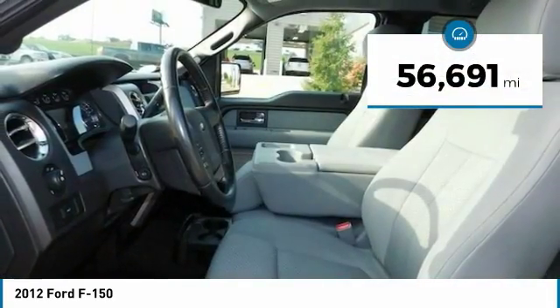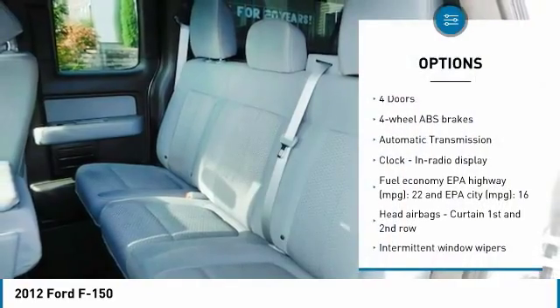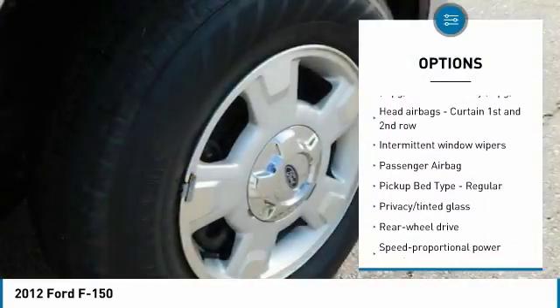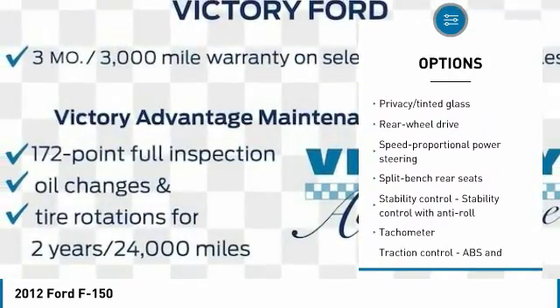This vehicle has less than 60,000 miles. Here are some of this vehicle's great options: traction control, passenger airbag, automatic transmission, speed proportional power steering, tachometer, heads up display, privacy glass.